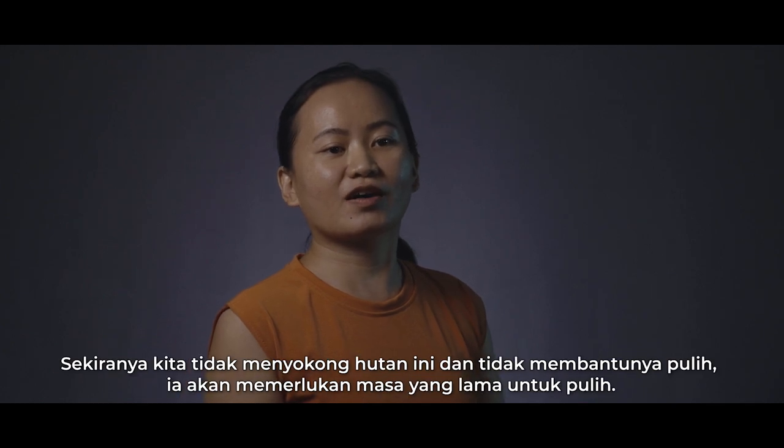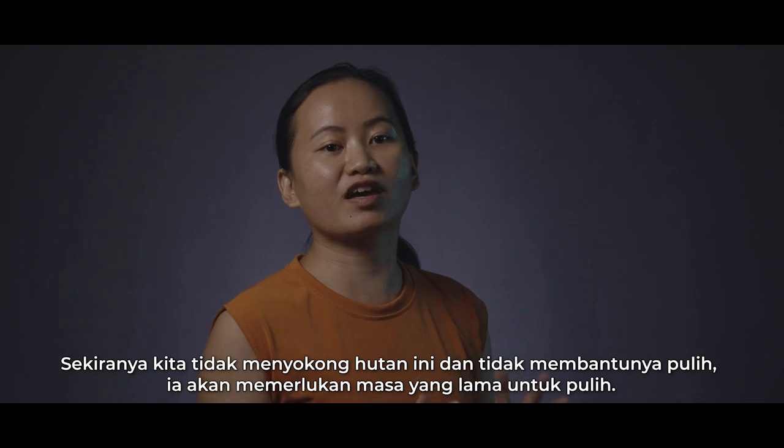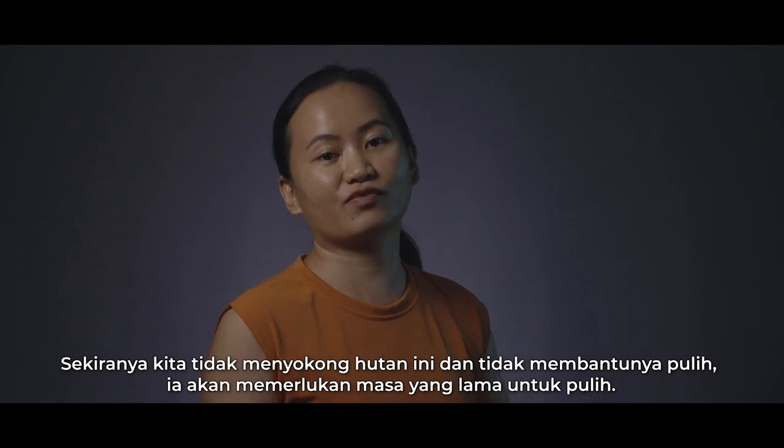So think of it as: if we do not support this forest, if we do not help it to recover, it will take a very long time for it to recover.